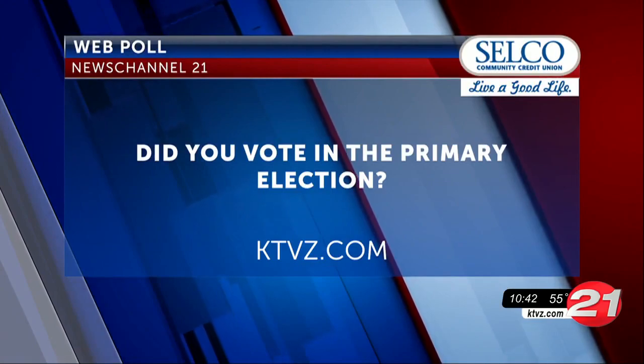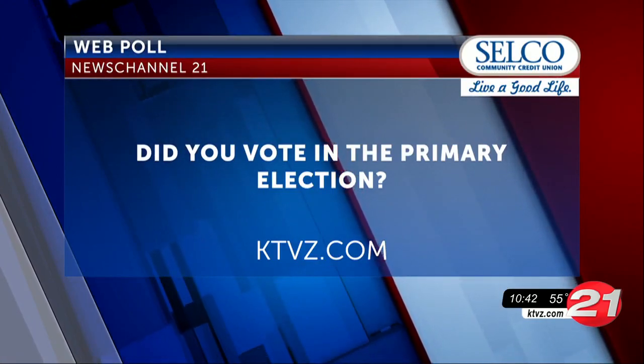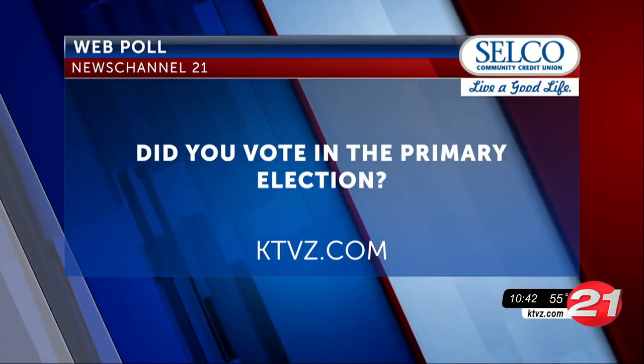Tonight we want to know in our web poll: did you vote in today's primary election? Go to KTVZ.com, look under the drop-down menu.